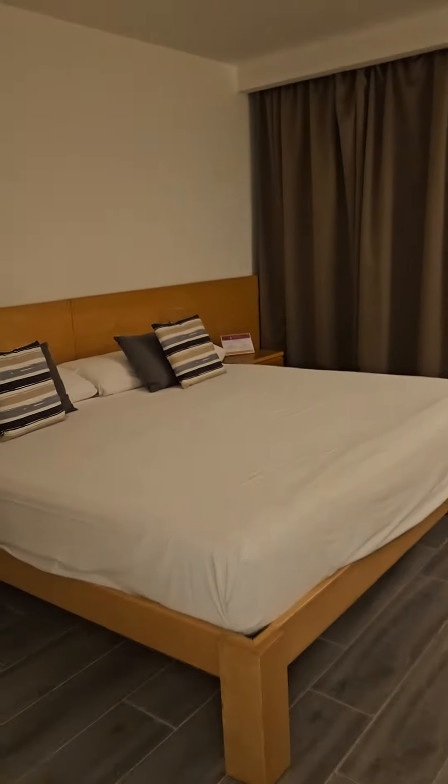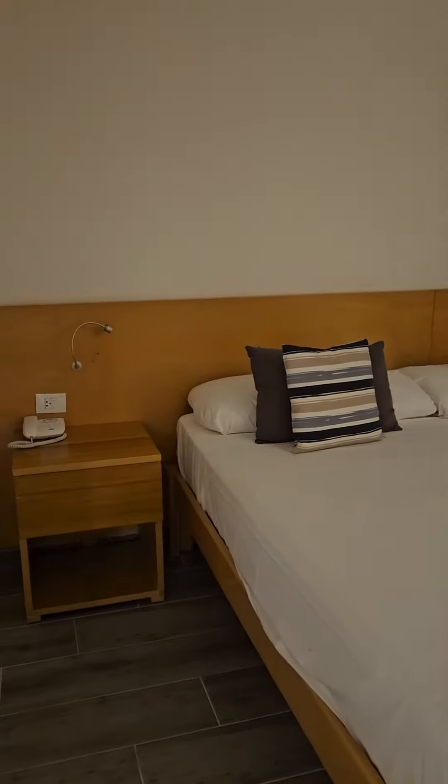Big king-size bed, nightstands on both sides. There's another TV in here. And there's another patio out here — it's dark, so I'm not going to see very much there.